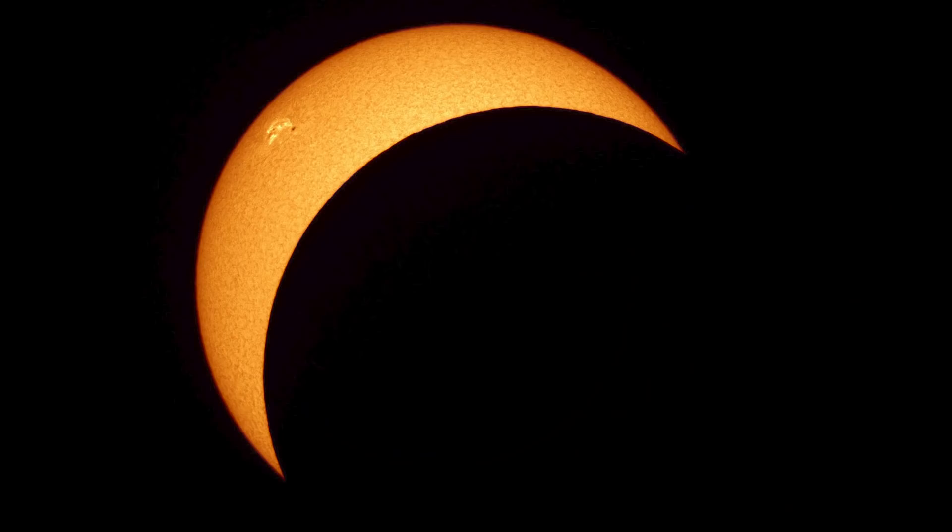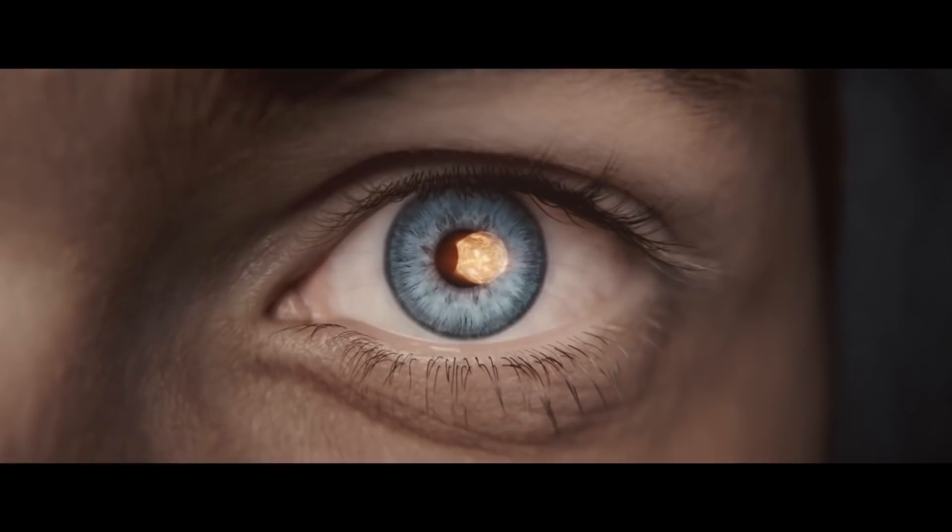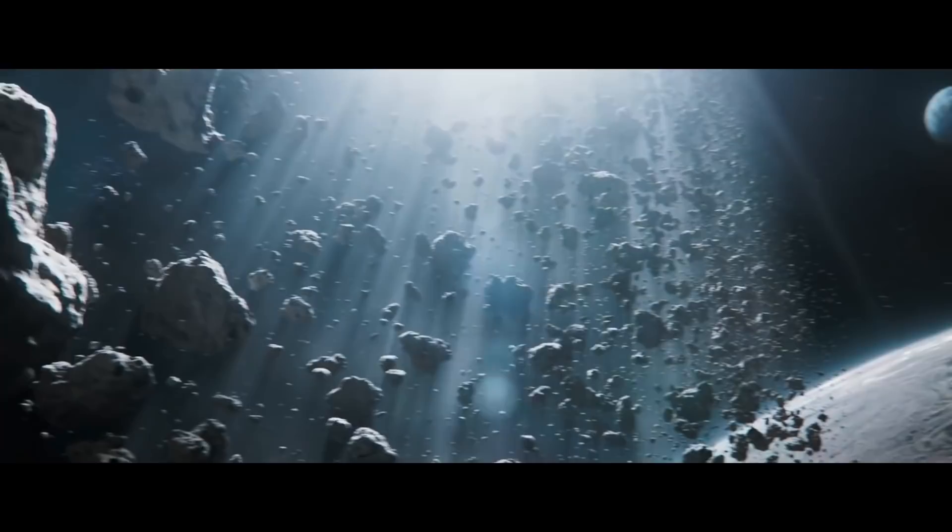We see a shot of a human eye looking directly at the solar eclipse. It is extremely dangerous to look directly at the sun even during a solar eclipse. So unless this person somehow has sunproof eyes, she's about to go blind.